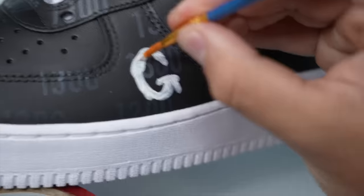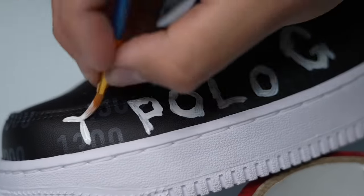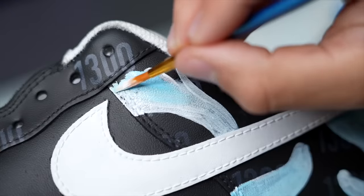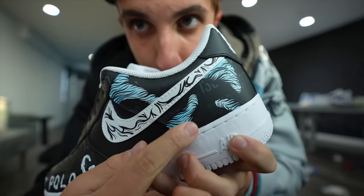On the side of the shoe I wrote 'Polo G,' which is his name — in case he forgets. I found out he got that name because his favorite brand is Polo. On the back of the shoe I drew shapes that kind of reminded me of goat horns, since on most of his albums he has goat horns on his head. Then I added a little bit of blue because I think he's a Crip — I'm not sure, but that's the only reason I added the blue.